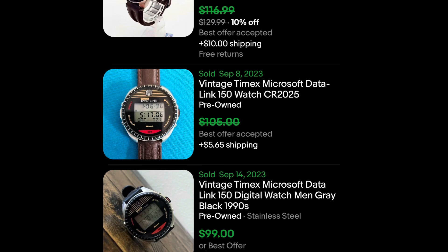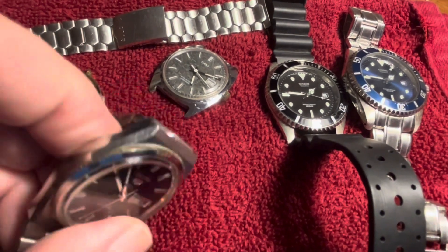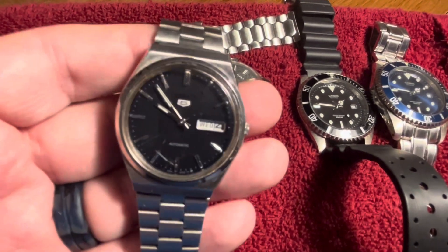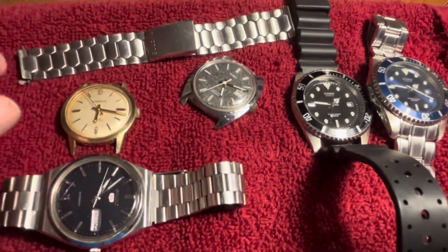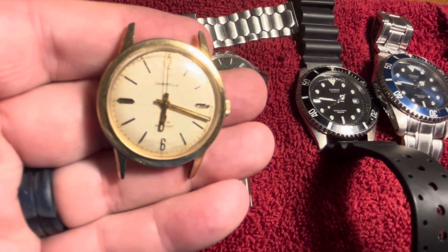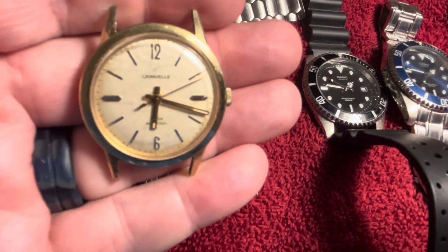I picked these watches up yesterday — all $3 each at two different estate sales. From the professional estate sale, all their watches were $3. I have this Seiko 5 automatic — it has some damage on the crystal but it is running, probably from the mid to late 70s — also $3. And this Caravelle, which is also made by Bulova. It's dated on the back N3, so 1973, and that watch is running.